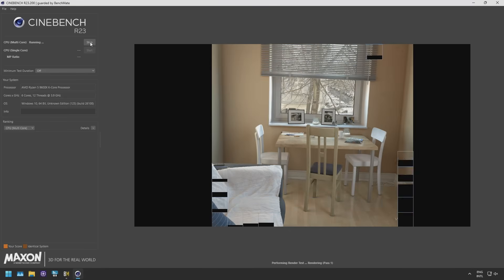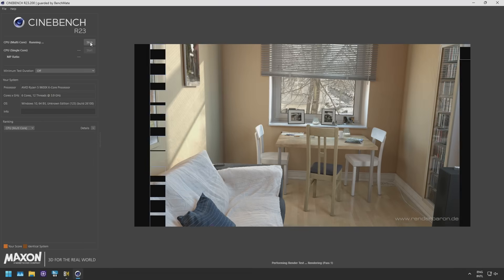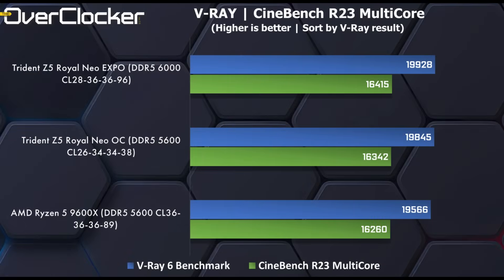We then have V-Ray 6 and Cinebench R23. Looking at these figures, there's not much of a difference between these three settings. Over an extended period of time the advantage of the Expo settings would add up, but I can imagine those who use these applications are not going to really want to bother with anything above 5600.